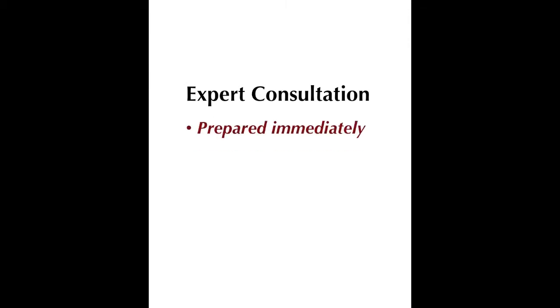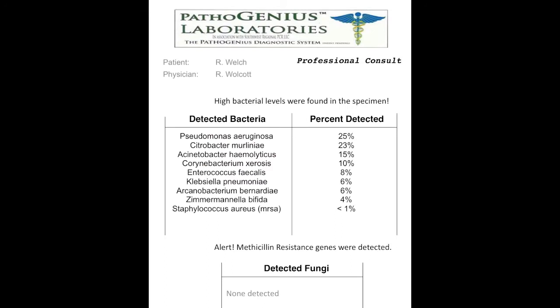Therefore, the first key service we offer is a professional consultation to aid the rapid interpretation of these results by the patient's treating clinician.